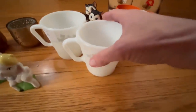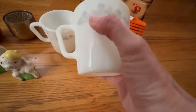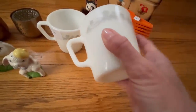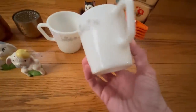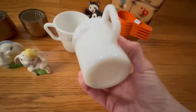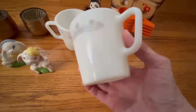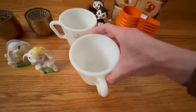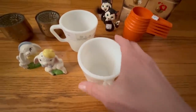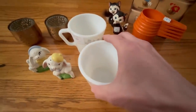I also found these two Pyrex milk glass coffee mugs in really nice condition. I believe this is the Bouquet Ribbon pattern — I think I'm correct but I could be wrong. They were a dollar each. Listed together I'll ask $24 to $28 for the set; separately about $15 to $18 each.